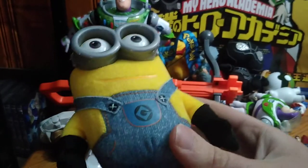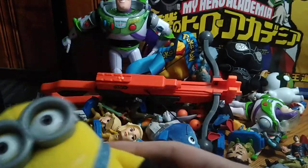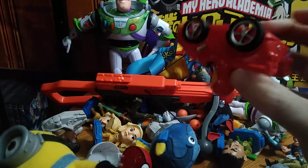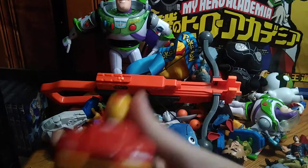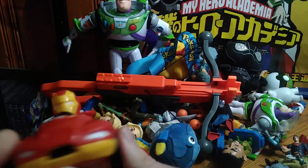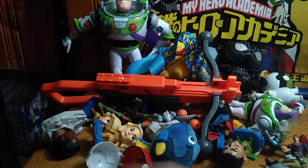Next on the list we got another Minion — this could be Kevin or someone else, if you know leave me a comment. We got an Iron Man race car — I just dug this when I found it at the outlet today.